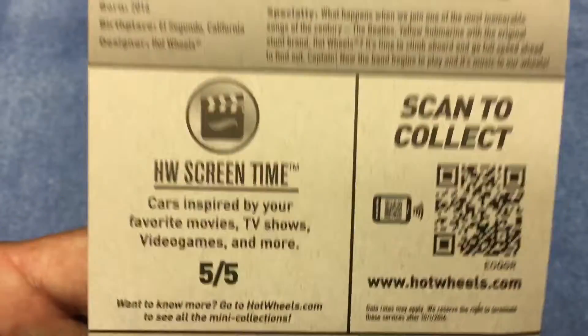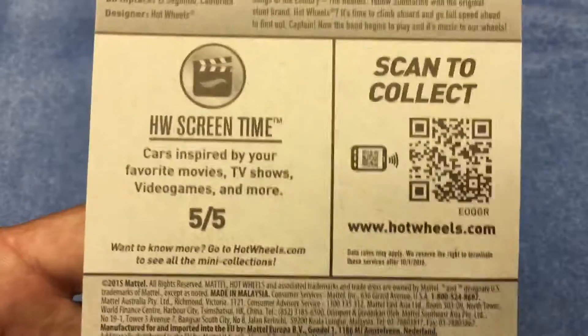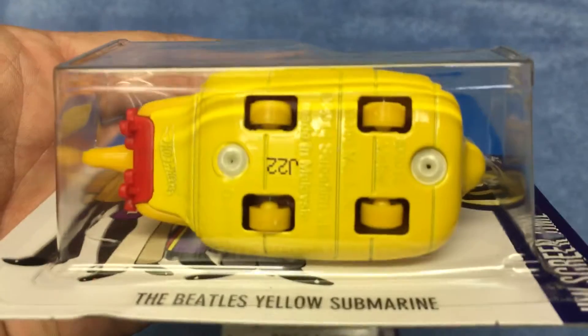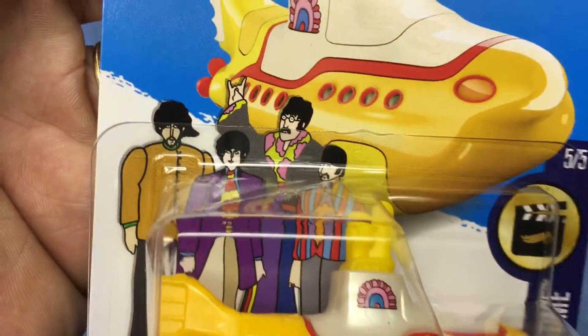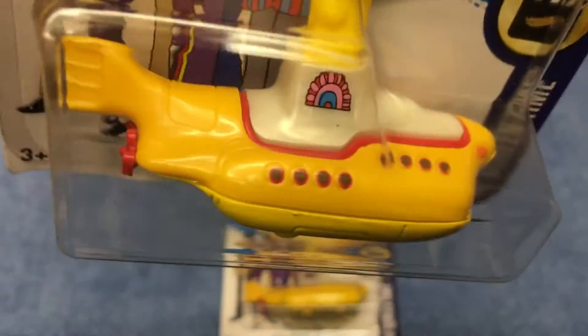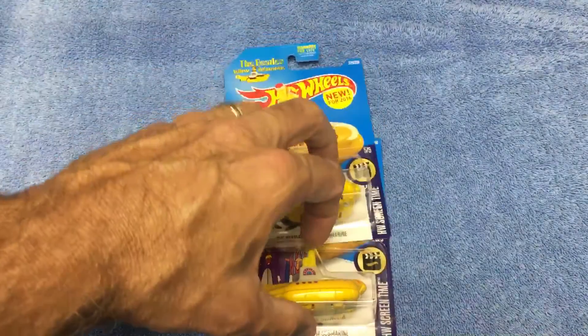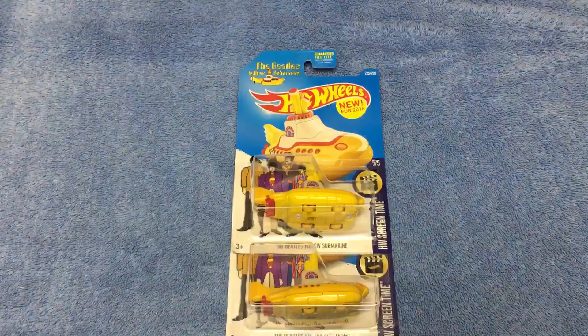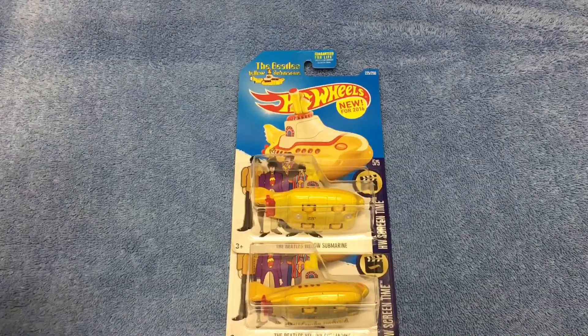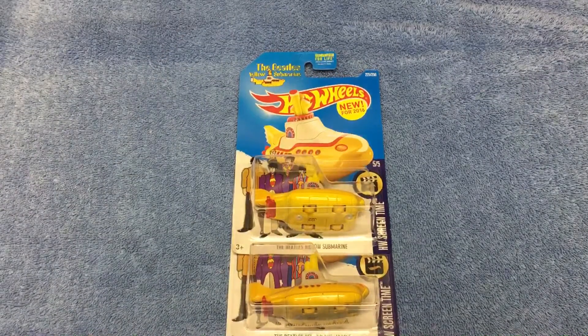Here it is — pretty cool vehicle. You've got your little wheels on the bottom, metal base, looks like a plastic top. It's from the Screen Time series. I don't see $15 worth there, but anyway, I happened upon a fresh shipper at Walgreens last weekend and I had not yet found the sub, so I got mine.